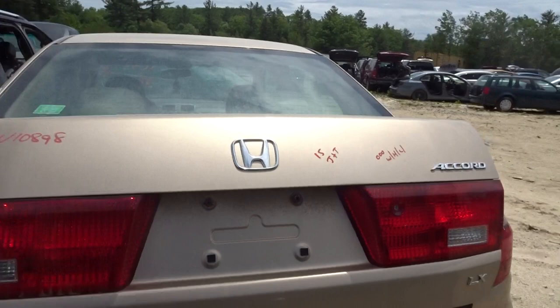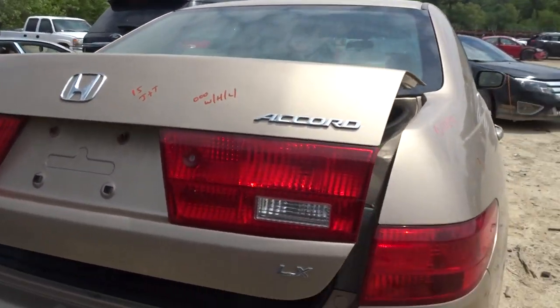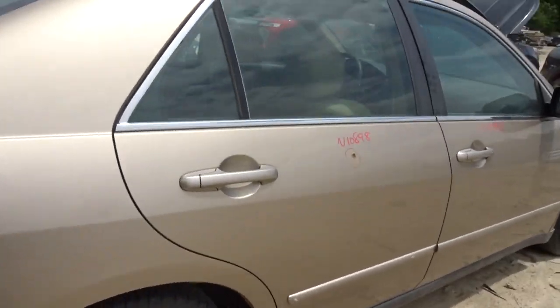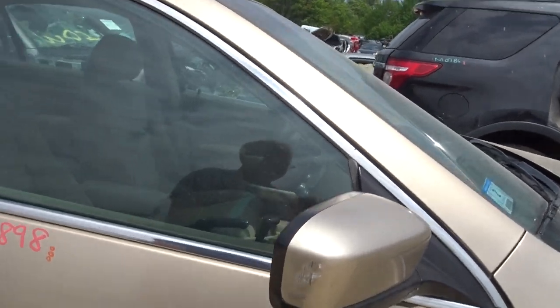I got a perfect trunk lid with hinges and lights. I got a pair of perfect quarter lamps. I got a right front door — it's in perfect condition, no rust in the lip, power mirror, right side.